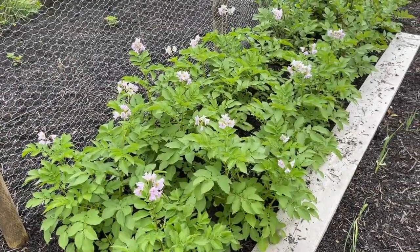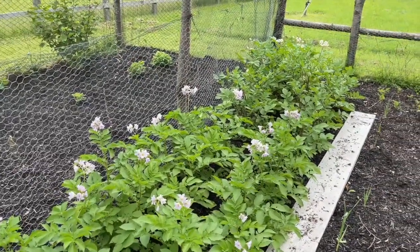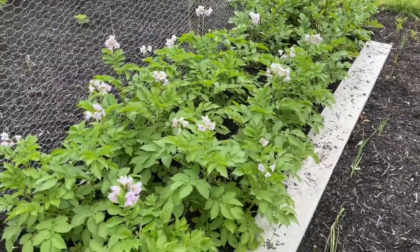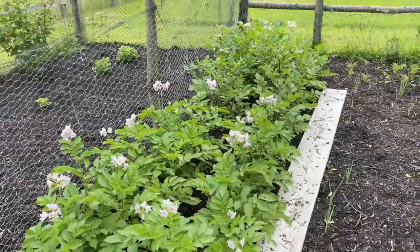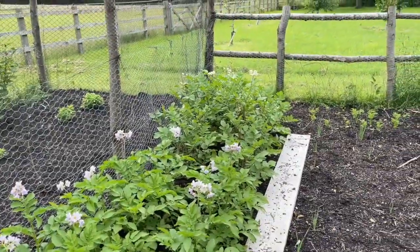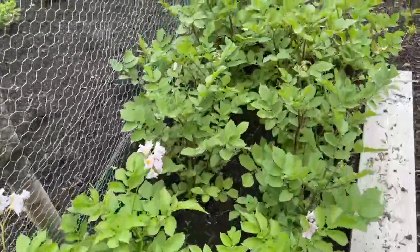I've never grown potatoes before, but these seem to be really thriving - they're doing really well. I've got some additional compost to put in if needs be, so I can add that in. I'm really rather excited about this potato situation going on here.